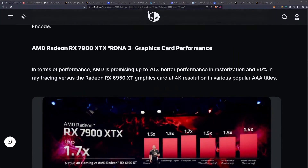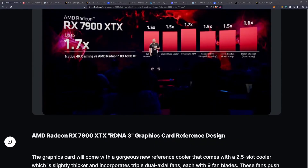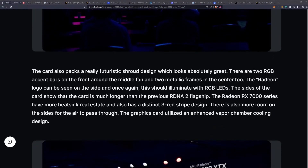As far as performance, they're saying 70% better in rasterization and 60% in ray tracing, which is really good. Rasterization is what I'm most interested in.